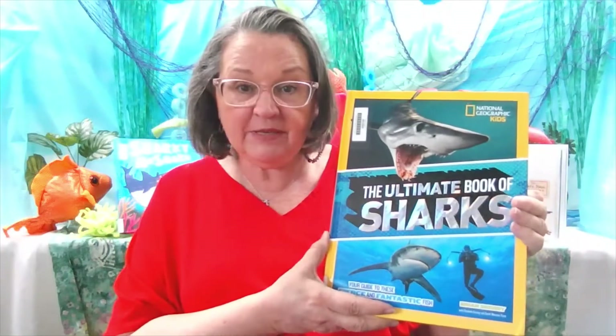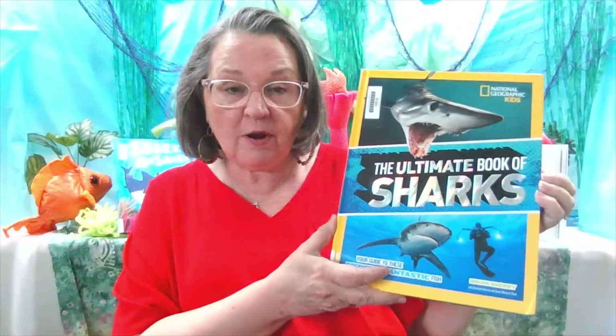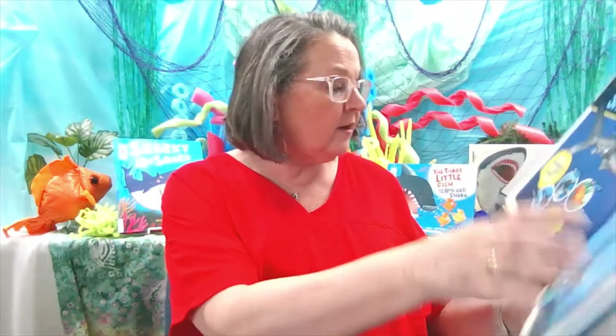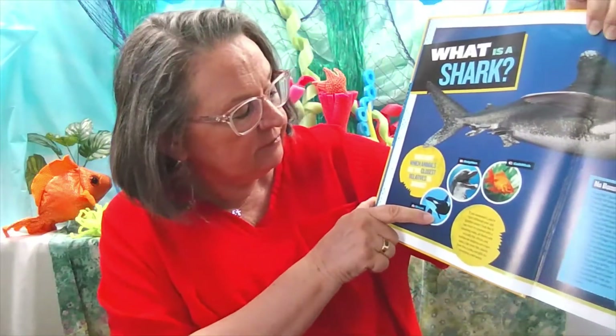If you want to find out everything there is to know about sharks, you might want to check out this book, The Ultimate Book of Sharks, by Brian Skiri, published by National Geographic. There is a little quiz in here I wanted to ask you: which animals are closest relatives to the shark? Would it be a goldfish, a dolphin, or an orca whale?